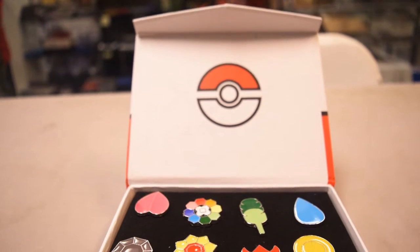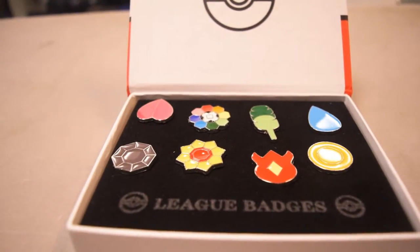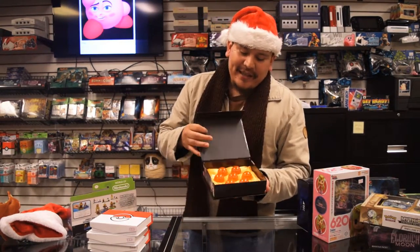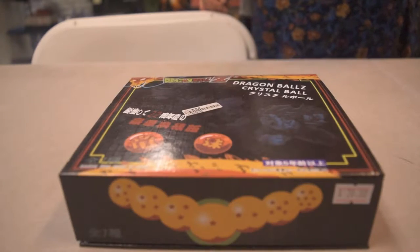And for that Pokemon fan in your family, we have the Pokemon badges — not only great for family members but even for friends as well. Give this to anyone who loves Pokemon Go, Pokemon Blue, Red, or even up to the new generations. And of course, for the Dragon Ball Z fan that you might know, we have the small little replicas of the Dragon Balls — all seven of them right there.